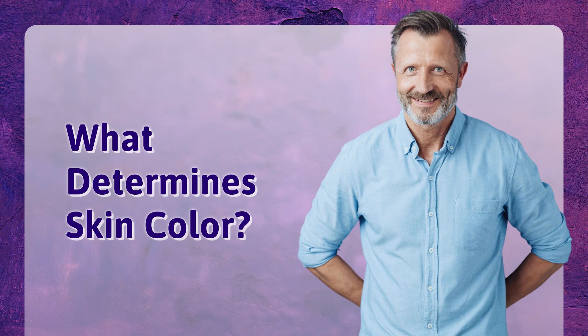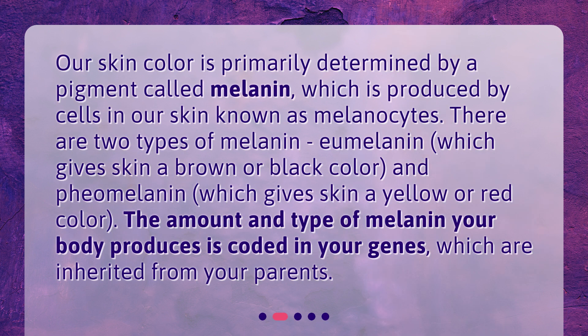What determines skin color? Our skin color is primarily determined by a pigment called melanin, which is produced by cells in our skin known as melanocytes. There are two types of melanin: eumelanin, which gives skin a brown or black color, and pheomelanin, which gives skin a yellow or red color. The amount and type of melanin your body produces is coded in your genes, which are inherited from your parents.